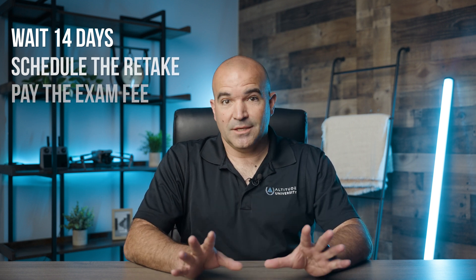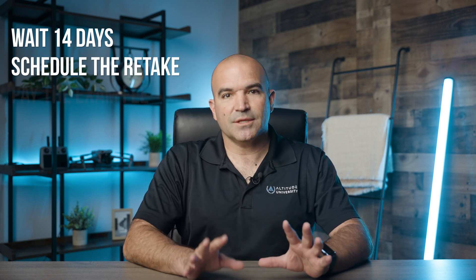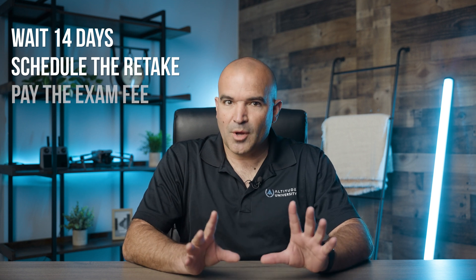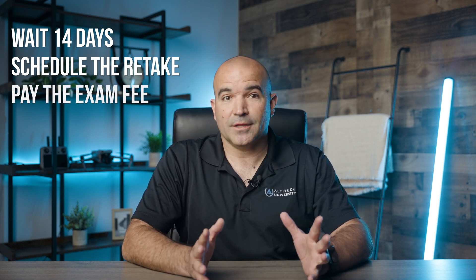After that, pay the exam fee. Unfortunately, the exam fee is required each time you take the test. Currently, the fee is $175. It's a tough bill to swallow, but consider it an investment — you can make that amount back quickly as a drone pilot.